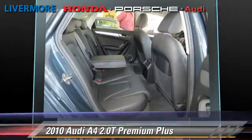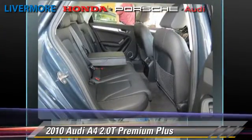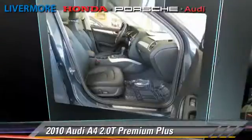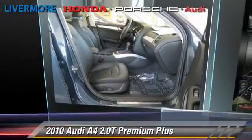Comfort and convenience features include xenon headlights, Bang & Olufsen sound, backup camera, Bluetooth wireless, and navigation system.